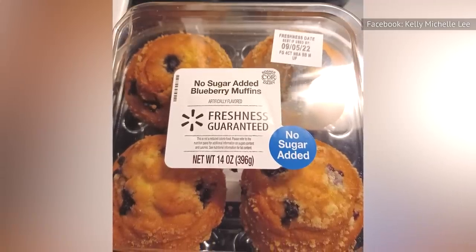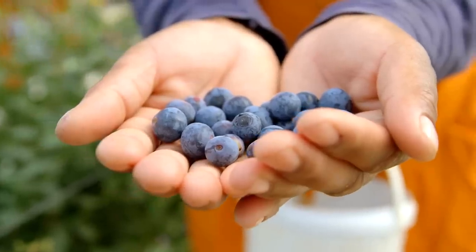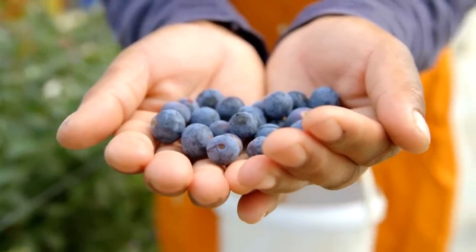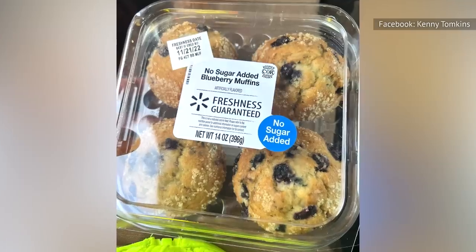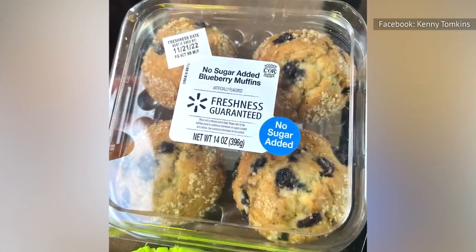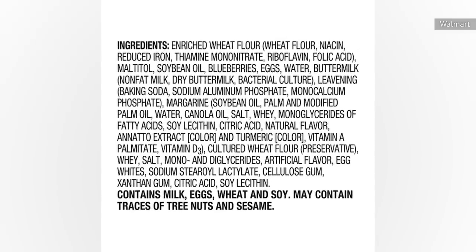Too much maltitol can lead to digestive issues. There's still plenty going for these pastries, though, like the fact that they actually contain real blueberries, as opposed to the fake berry bits that so many blueberry-flavored foods have. The online listing for these muffins contains two ingredient lists — one is in a picture of the packaging, and the other is included in the text on Walmart's website.